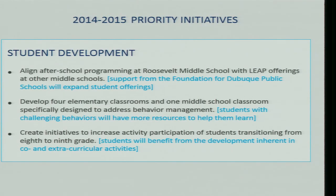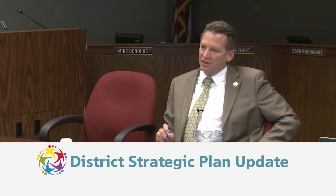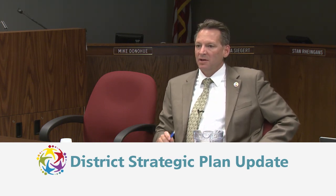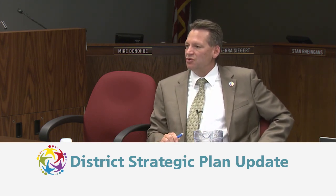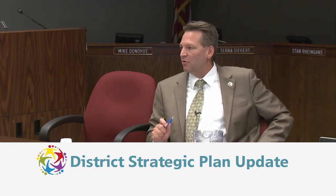The next step — as a segue from the challenging behavior team — is to develop four elementary classrooms and one middle school classroom specifically designed to address behavior management. Students with challenging behaviors will have more resources to help them learn. Building staff from those schools spent an entire day in this room working through how next year will be organized. Principals and teachers left with positive comments, which is not always common for a professional development session on June 23rd.